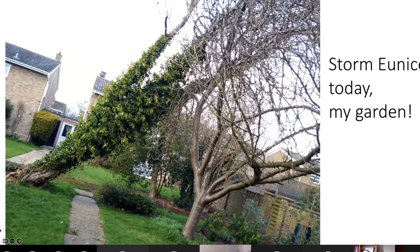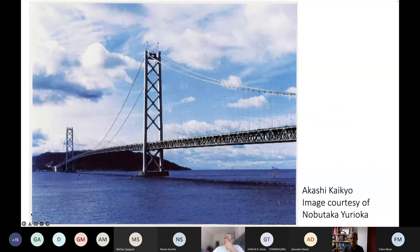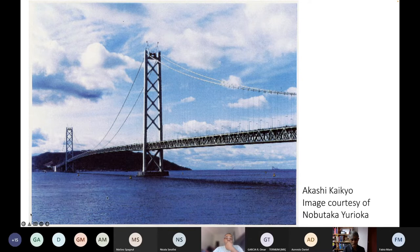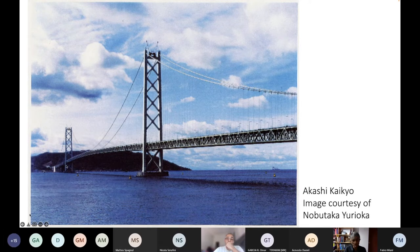We have winds of the order of 70 to 90 miles per hour going on at the moment. This is the longest single-span bridge in the world. The distance between these two pillars is about two kilometers, it is in an earthquake zone, connecting the area near Kobe on the mainland to Awaji Island, and it is completely made of steel.